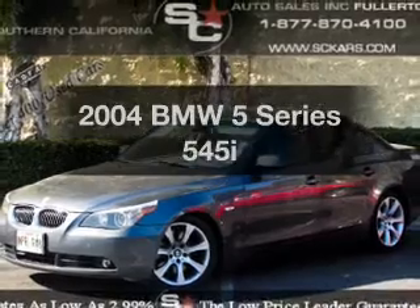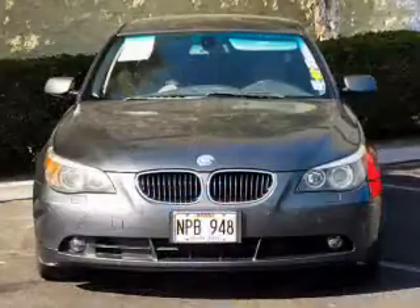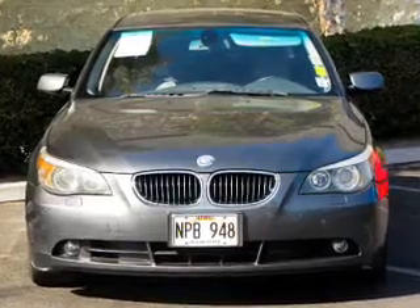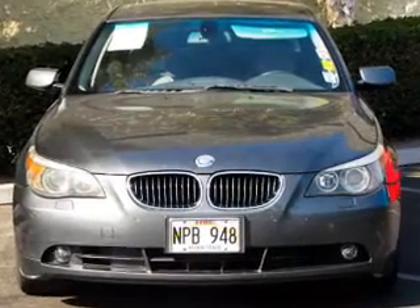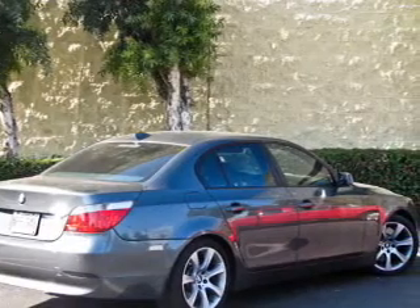Check out this 2004 BMW 5 Series. Travel the roads in style and comfort in this great vehicle. With a powerful 8-cylinder engine, the powertrain includes rear-wheel drive that responds smoothly to its automatic transmission.